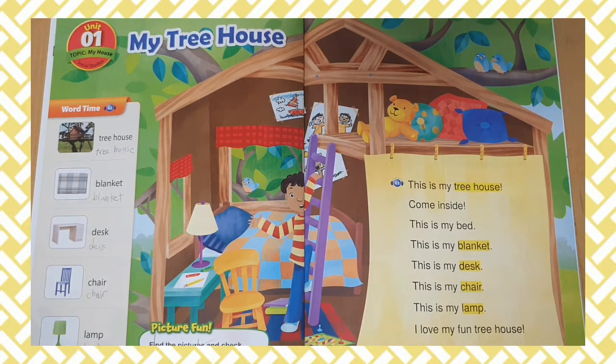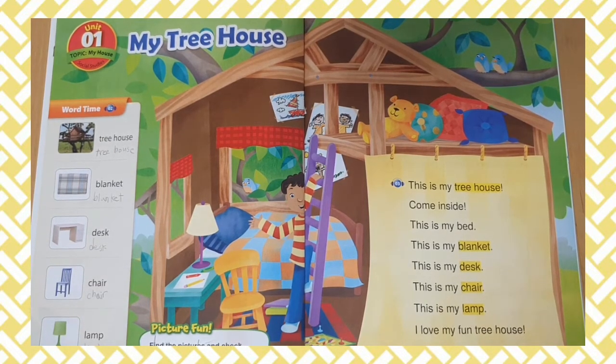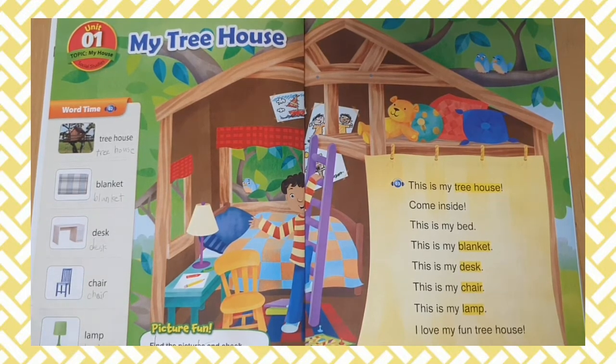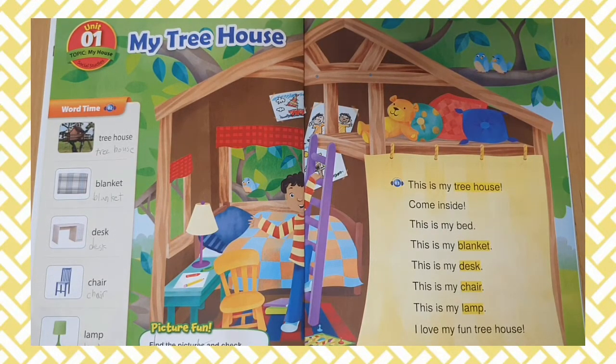This is my tree house. Come inside. This is my bed. This is my blanket. This is my desk. This is my chair. This is my lamp.